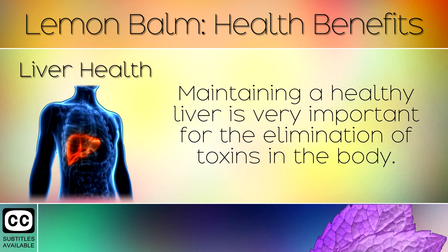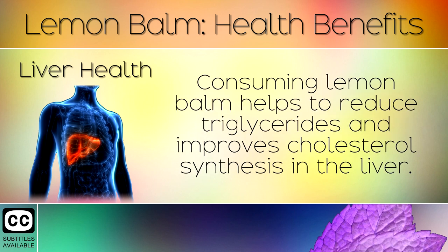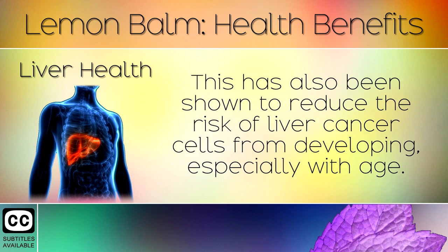13. Liver Health. Maintaining a healthy liver is very important for the elimination of toxins in the body. Consuming lemon balm helps to reduce triglycerides and improves cholesterol synthesis in the liver. This has also been shown to reduce the risk of liver cancer cells from developing, especially with age.